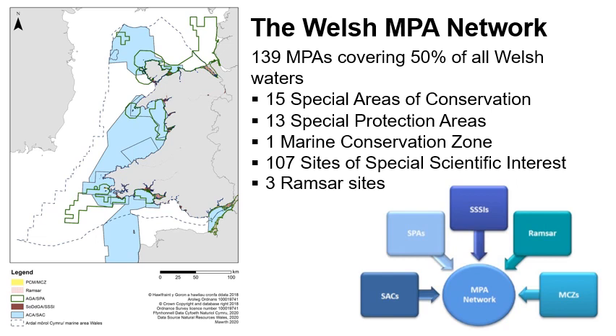We already have quite an extensive network of marine protected areas in Wales, covering 50% of Welsh waters under various designations and for different habitats and species. However, 50% of coverage does not mean that 50% of the seabed is protected. All Welsh marine protected areas are multi-use and managed on the basis of the sensitivity of their protected features.